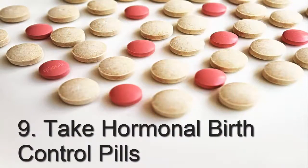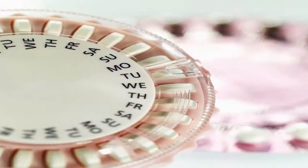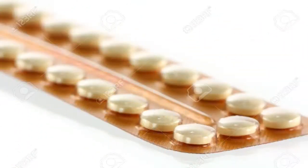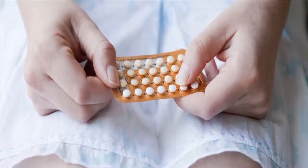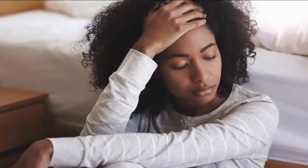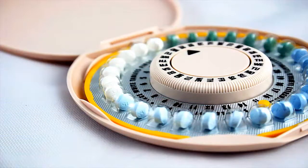9. Take Hormonal Birth Control Pills. You can take oral birth control pills or get the birth control shot to help regulate and shorten your menstrual cycles. Hormonal contraceptive pills inhibit ovulation and fertilization, which in turn affects the uterus when no shedding of the uterine lining is triggered. Start taking the hormonal pills one cycle before the period that you don't want to have. To skip your period, stop taking the last week of the pills. Bear in mind that prolonged intake of hormonal contraceptives can cause headaches and hormonal imbalances, as well as putting you at greater risk for cardiovascular disease and cancer. It is best to see your doctor to determine which option is best for your lifestyle and medical needs.